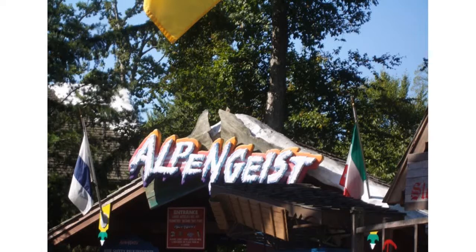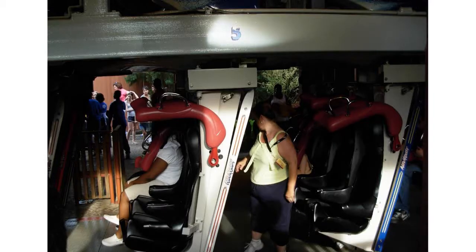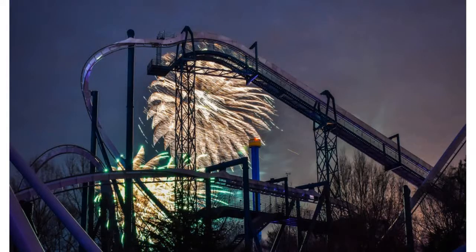So let's get to the ride. You have the entrance right here — Alpengeist — and there's a little face pop-up kind of thing where you put your head into it as a skier. It's pretty cool. Then you enter the ride, go through the line, and you have the station. The trains are just like most B&M inverts.